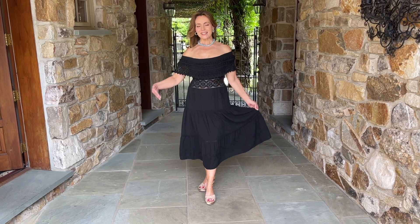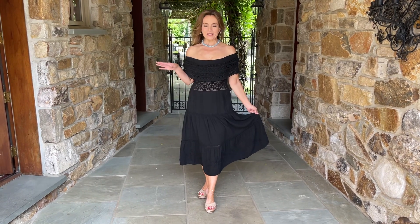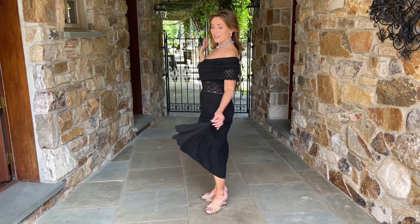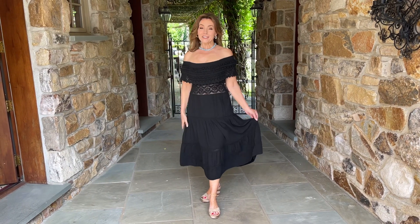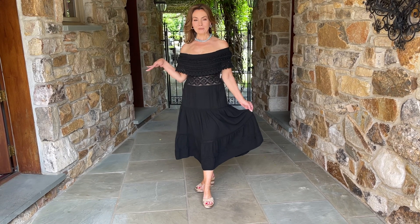This is a must-have for summertime. It's the perfect summer dress. I love the texture, I love the fit, I love the color, I love the movement. I love having something to wear in summertime that's black and really flattering and looks summery.